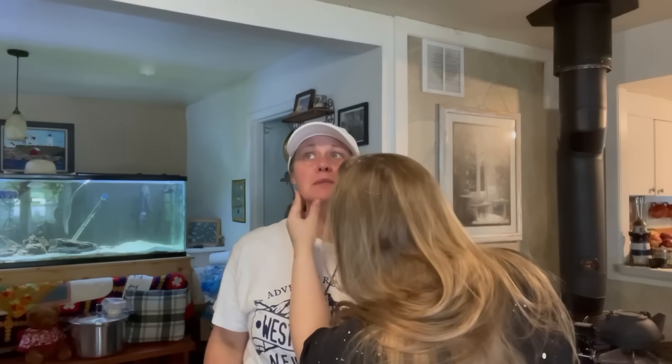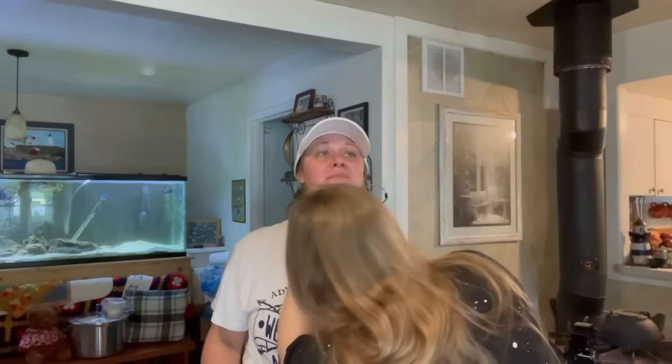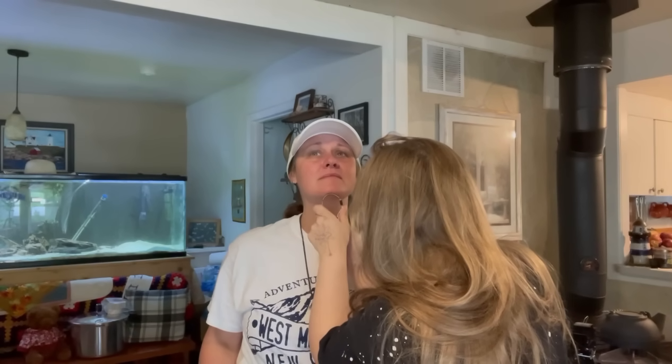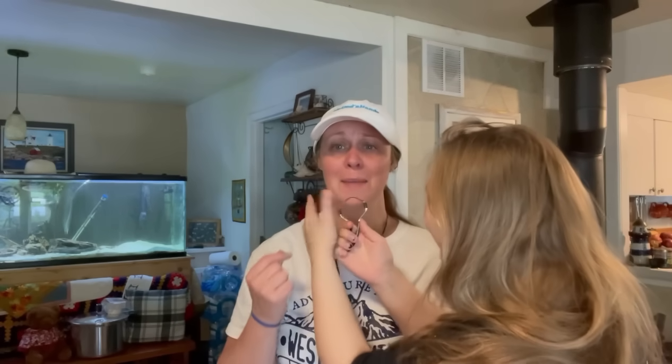We're going to take a break because she wants to do something weird to me. She's taking the little hairs off my chin with this crazy little wiring brush. How does it work? You just kind of do that. It pinched. We're not going to make this whole video about getting peach fuzz off my face.